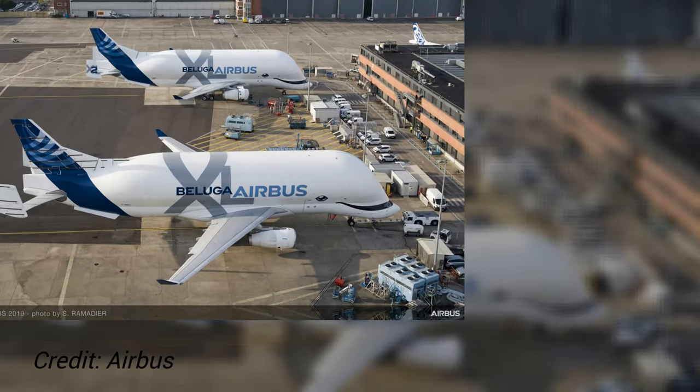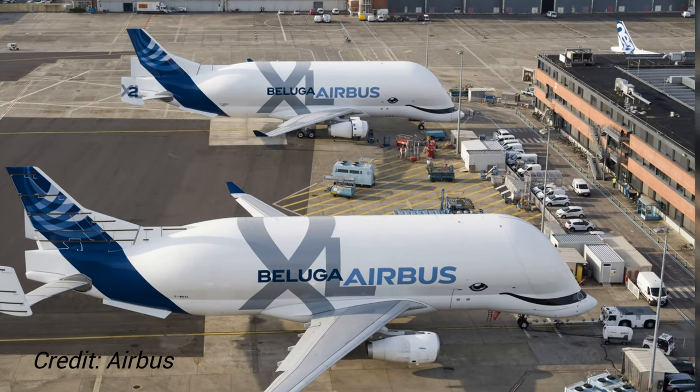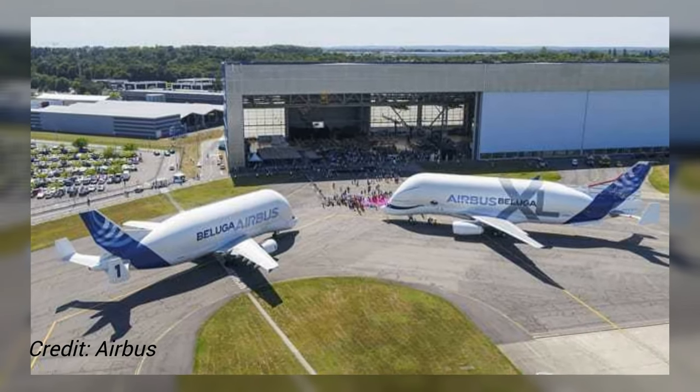At present, Airbus is planning on building a total of six XLs and retiring the original Belugas progressively through the year 2025.